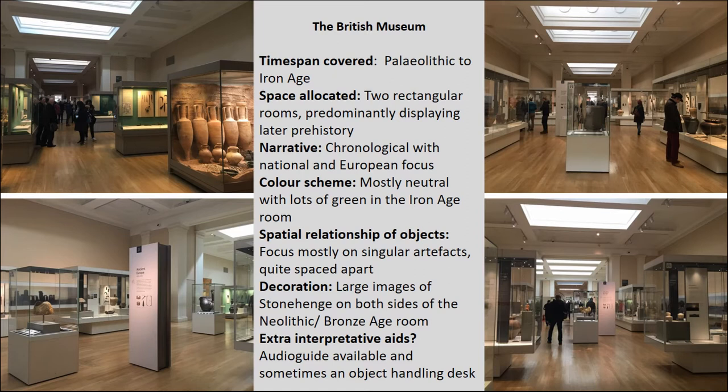For those unfamiliar with these museums, here are some images and a description based on those display variables. The British Museum presents prehistory from the Palaeolithic through to the Iron Age, with a preference for later prehistory. Early prehistory — the Palaeolithic, the Mesolithic, and the Neolithic — is predominantly displayed within two adjoining long rooms set out almost like a corridor, in a chronological framework with a focus on certain national sites or European trends. There's a generally neutral colour scheme, a lot of green associated with the Iron Age, a focus on singular artefacts quite spaced apart, and extra interpretation via an audio guide or an occasional handling desk.